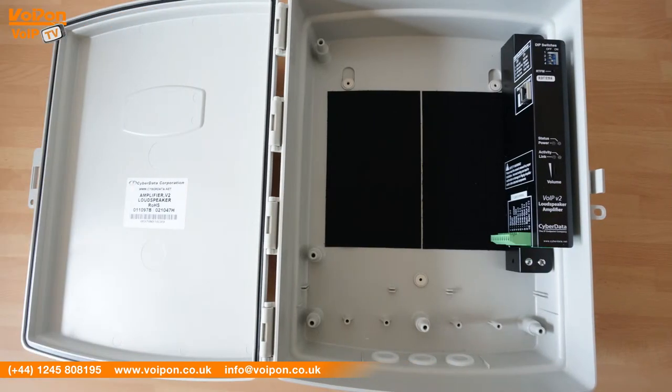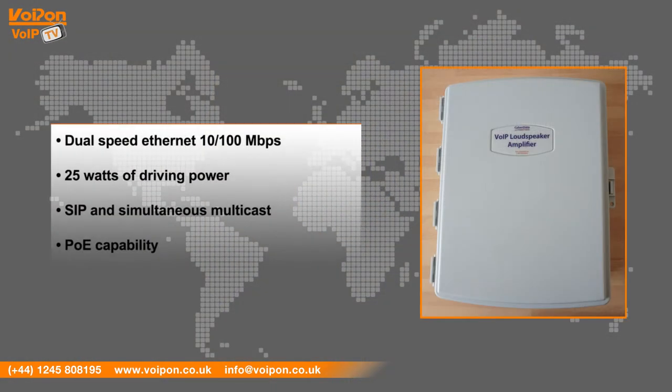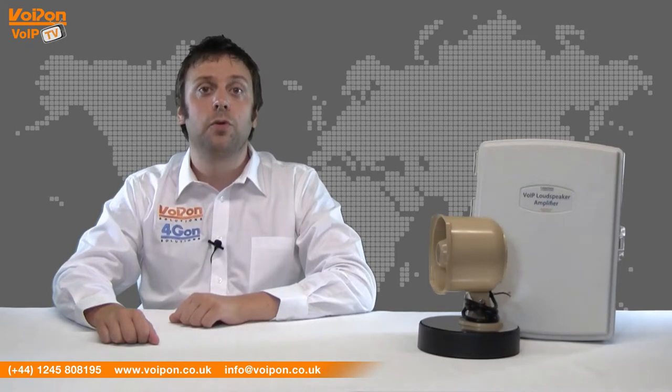The V2 loudspeaker amplifier features dual-speed Ethernet at 10/100 megabits per second, 25 watts of driving power, SIP, simultaneous multicast, and PoE support. The V2 loudspeaker amplifier supports two SIP extensions.